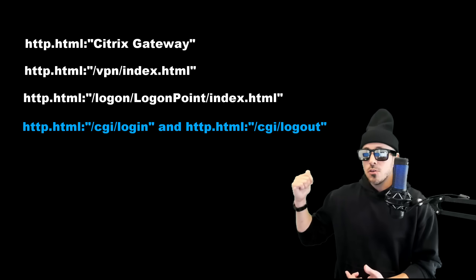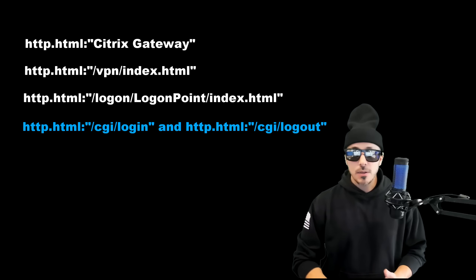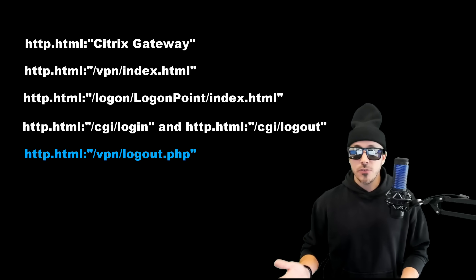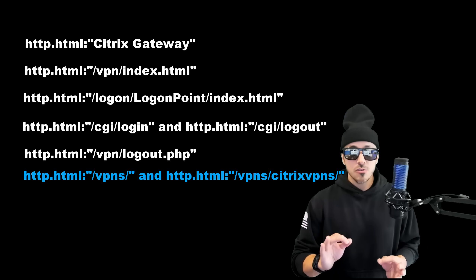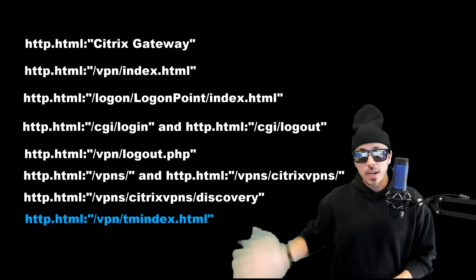This command is looking for a specific login page likely related to a Citrix service. These search commands are looking for login and logout CGI scripts, which could indicate a web-based service that requires user authentication. This search is looking for a specific logout page for a VPN service, and these searches are looking for directories related to VPN searches, specifically Citrix VPNs — and the list goes on.